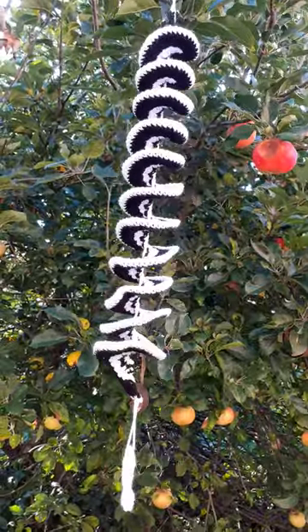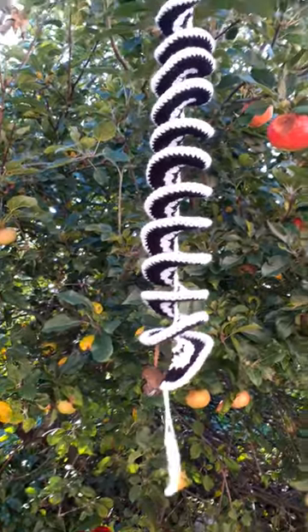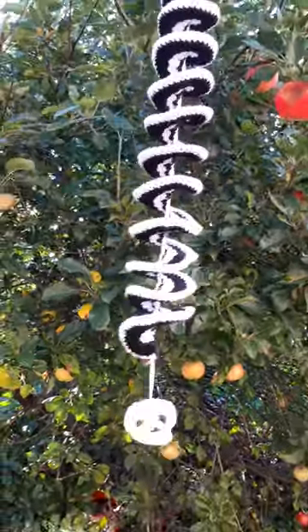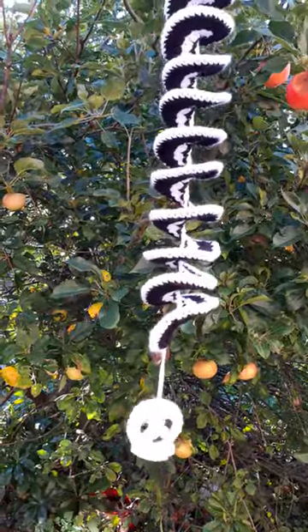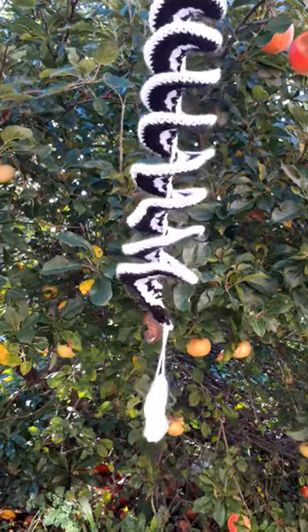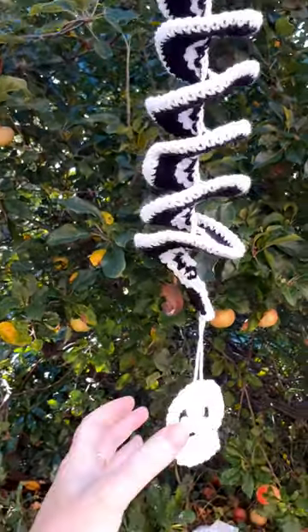Hey everyone, welcome to another video. It's been a lovely day here, but it's quite windy and picking up a bit now.